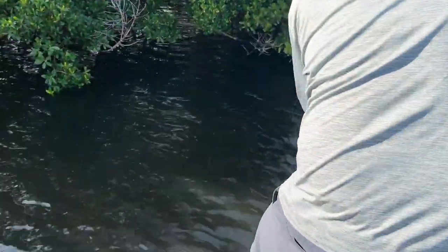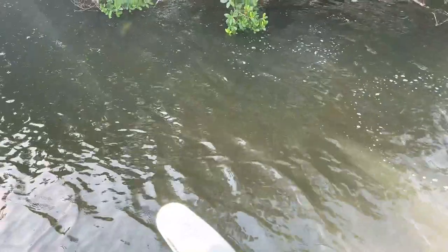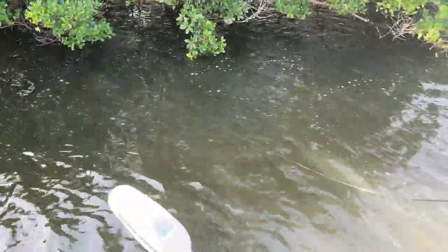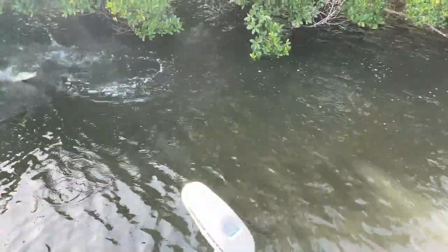Oh, there it is! I broke my rod - it's a snook! He smoked it! I'm coming to help, it's a nice snook. He broke my rod, guys. Oh my God - don't stay on, stay on! He shattered that rod. That's a nice snook.